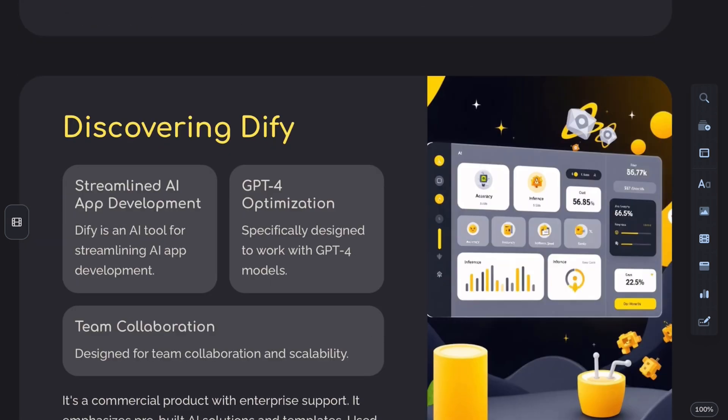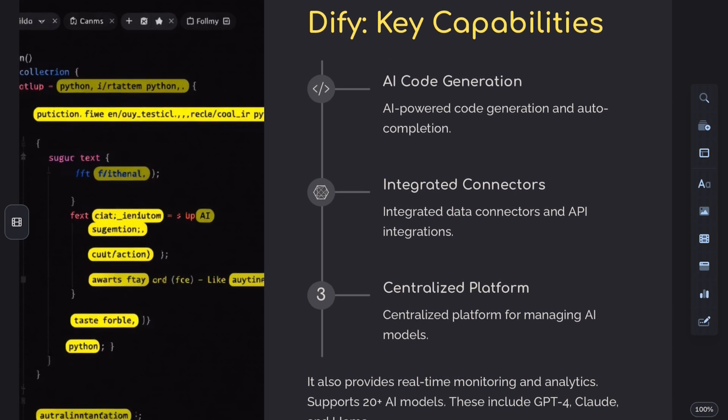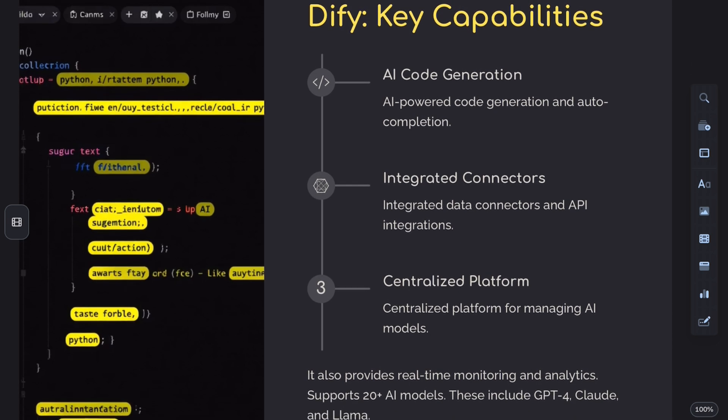DiFi, on the other hand, includes automated data preparation, a WYSIWYG prompt editor, and context management to simplify development.